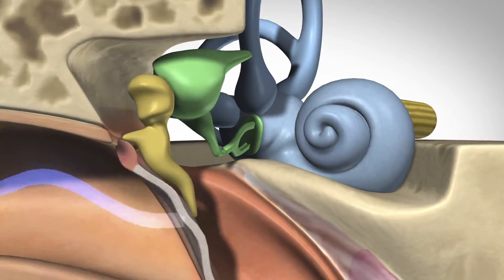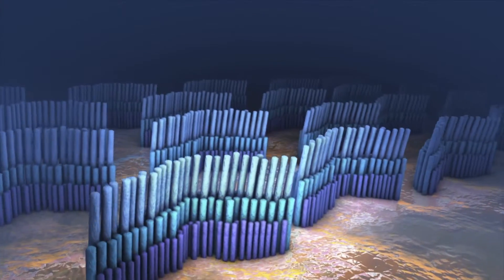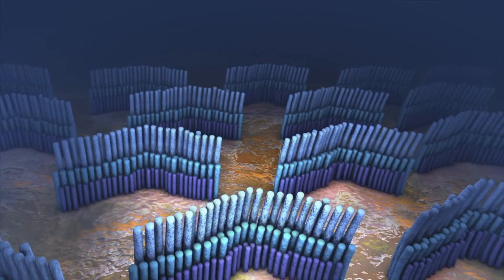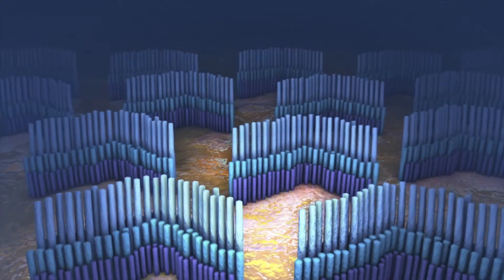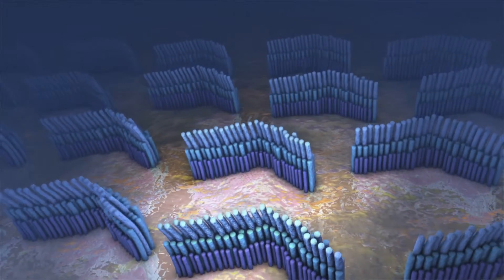When the oval window moves, fluid in the inner ear moves, carrying the energy through a delicate, snail-shaped structure called the cochlea. In the inner ear, thousands of microscopic hair cells are bent by the movement of the fluid inside the cochlea.